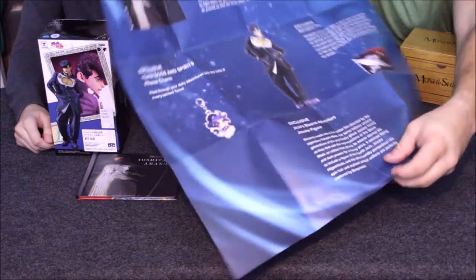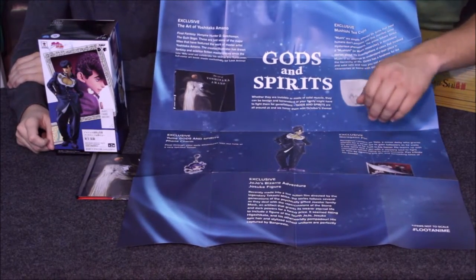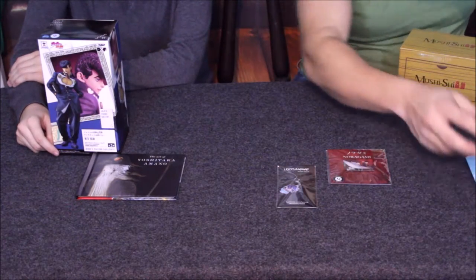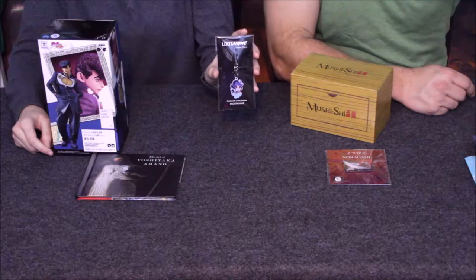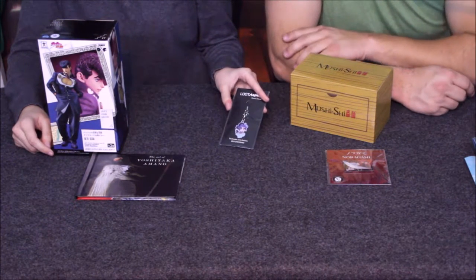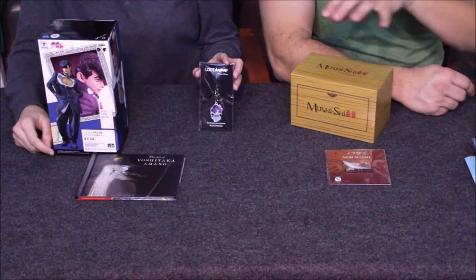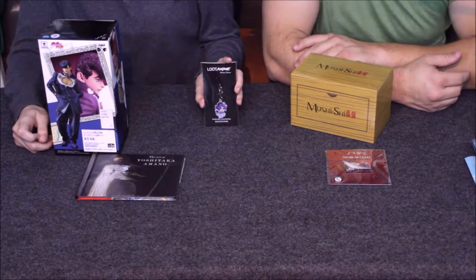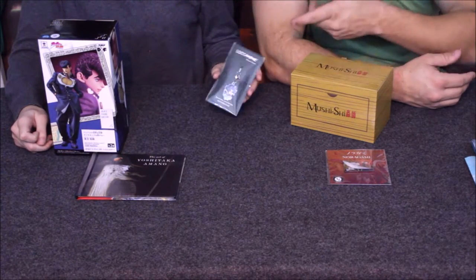On the back it does have all of the products that are in the box, and as you can see 'Gods and Spirits' is the theme of this box. So let's get into it. Those items are actually the Loot Anime mascot — I didn't realize that's what those were. I thought they were some part of another anime or manga, so that's kind of interesting.